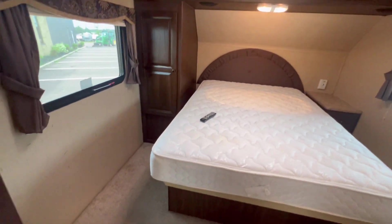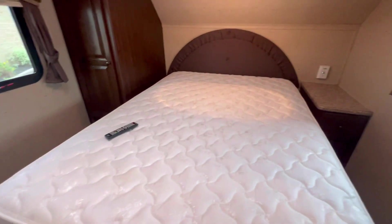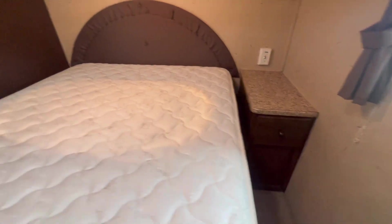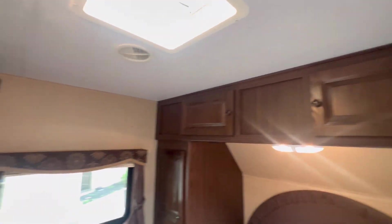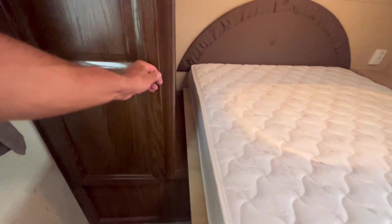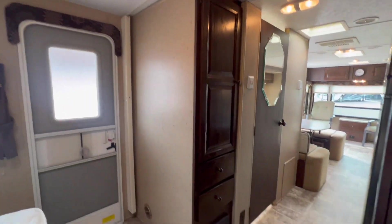Nice big closet — or shelves, either or. All right, the bedroom. There is a lot of room here. This mattress is nice and thick and looks super comfy, although it looks like a double size — a little smaller. But with all the room here, if you want to upgrade to a queen you can certainly do that. There's another TV in here as well, plus a front cap closet. Very, very nice.